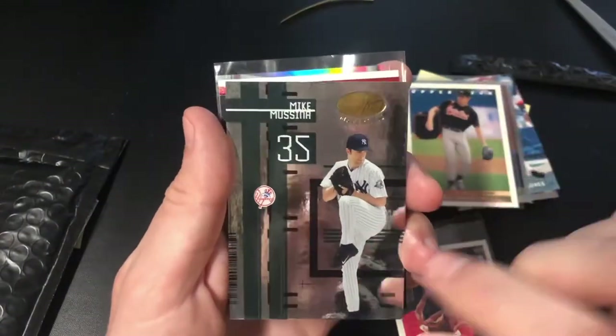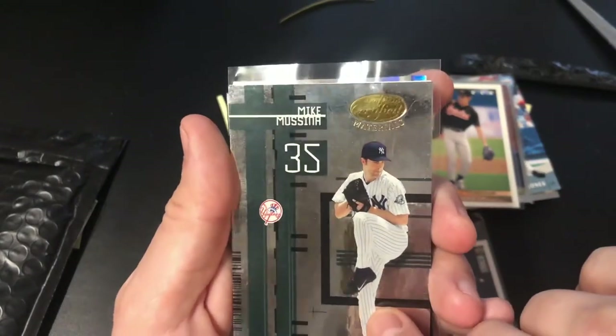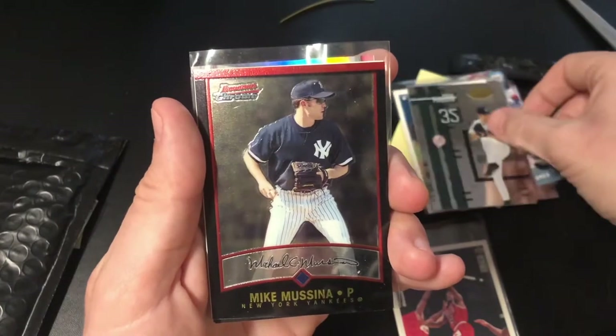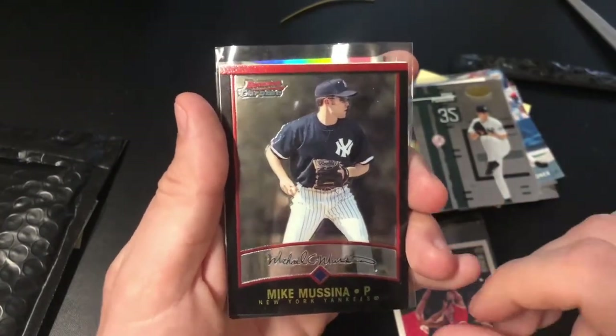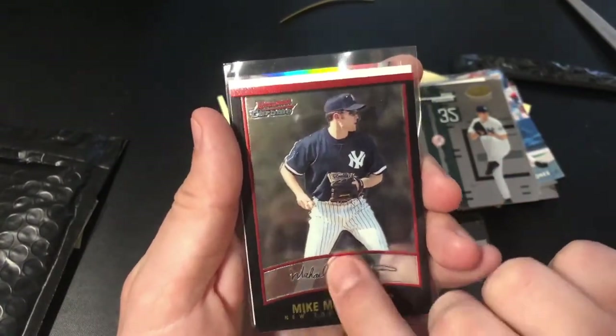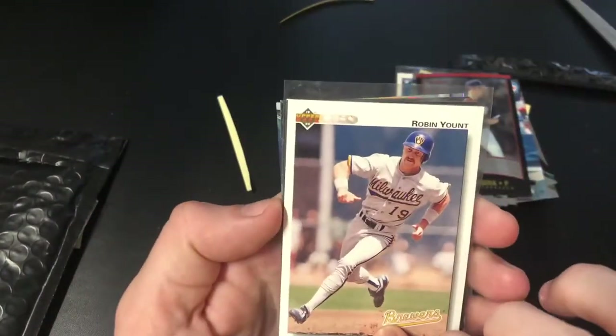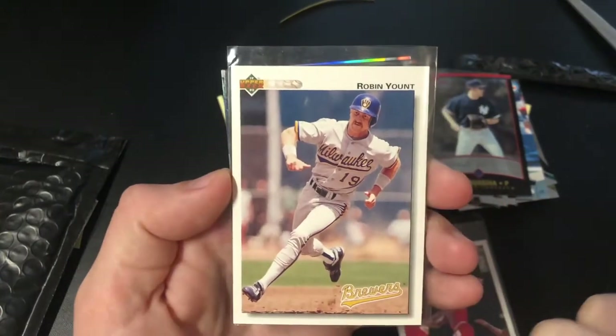Mike Mussina Upper Deck, another Mike Mussina — this one is a Leaf, pretty cool. Oh wow, I guess this is the Mike Mussina prize pack! Mike Mussina Bowman Chrome as well. Taking a look at the back — and a '92 Upper Deck Robin Yount.